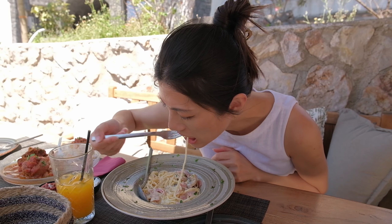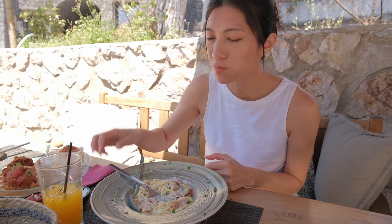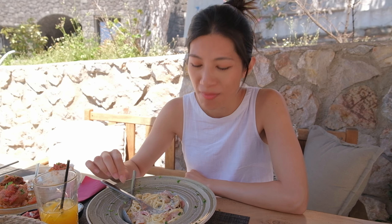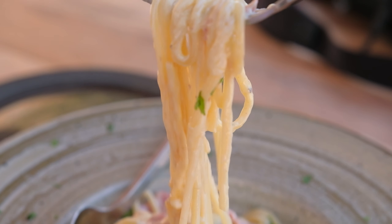I got carbonara. Let me try that out. That is delicious — so creamy. Got that cured pork for the saltiness, the pasta is silky and al dente. Had a mushroom in there too, so I love it.